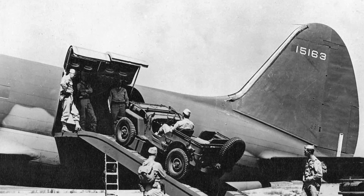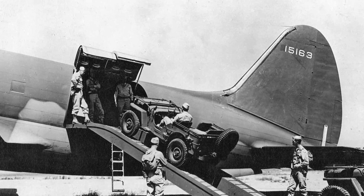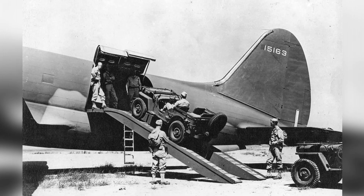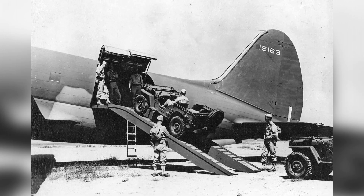In March 1942, a large cargo plane called the C-46 Commando was loading a jeep into its huge body. Another jeep was waiting to be driven onto the plane.